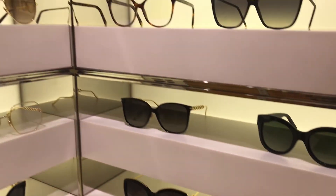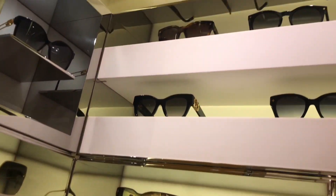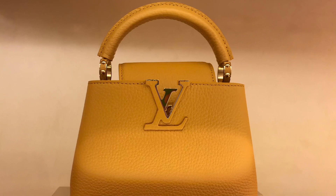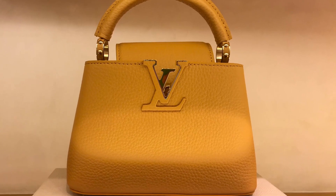So we'll be checking the next restock. Stunning Capucines in bright, delicious colors.